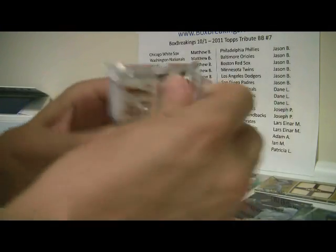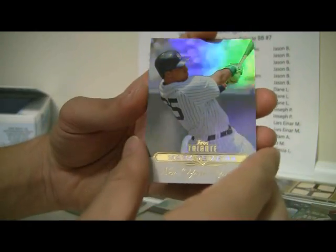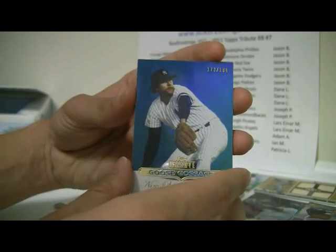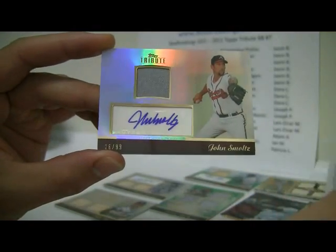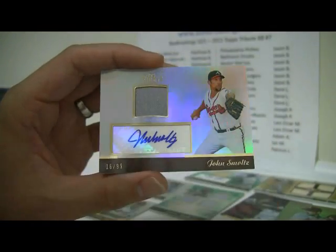Last pack — we have another Early Wynn, then Mark Teixeira, and then Cliff Lee. The last card is going to be a Goose Gossage, 173 out of 199. And the hit will be a John Smoltz for the Braves, so another Braves — another one for Adam A. That one is numbered 16 out of 99. Nice card.